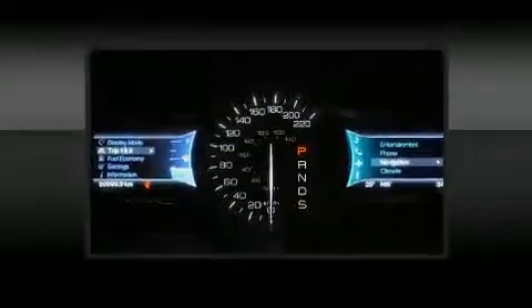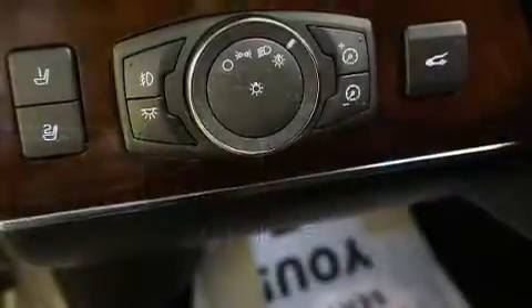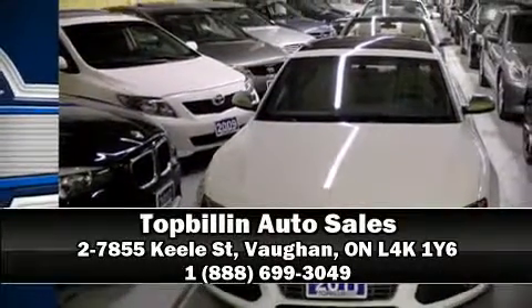and four-wheel disc brakes with ABS. Sophisticated all-wheel drive technology maintains a firm grip on the road. Stop by our dealership or give us a call for more information.